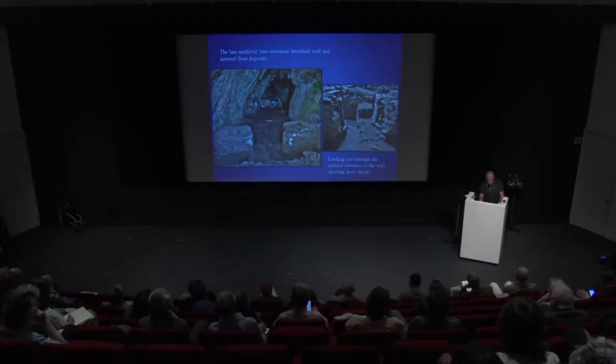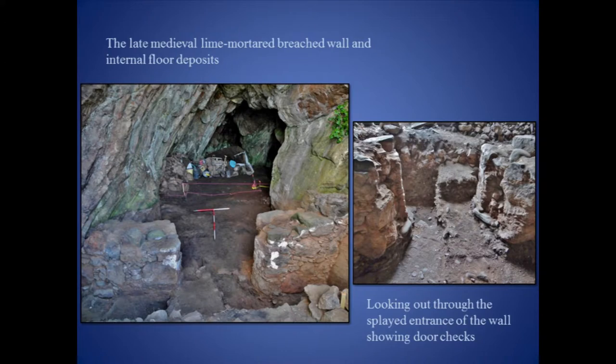Fortunately, the earliest deposits excavated within the cave, relating to the early medieval horizon, produced diagnostic features and materials to enable site function to be determined. Thin occupation floors interspersed by layers of relatively sterile sand suggest intermittent use of the cave at this time. These layers produced animal bone and shellfish, but also, to our great surprise, good evidence for metalworking.